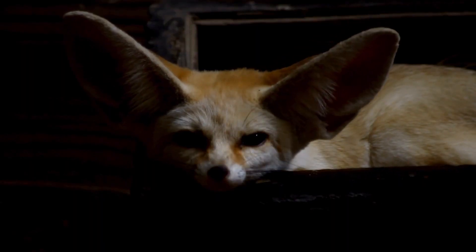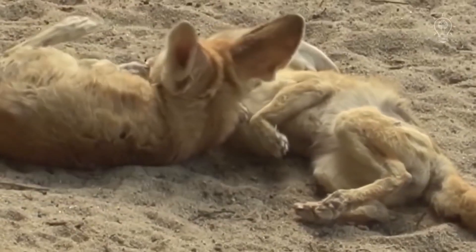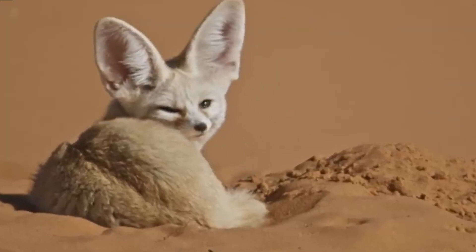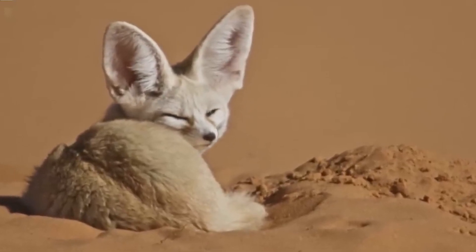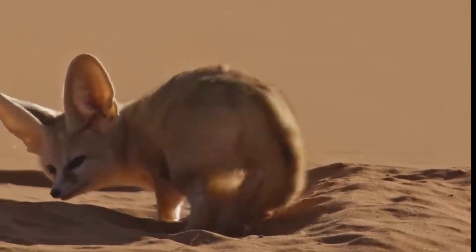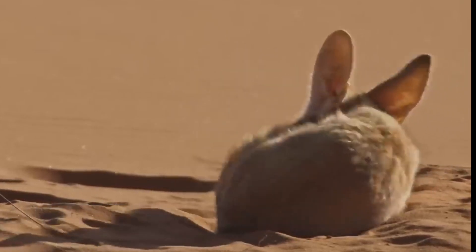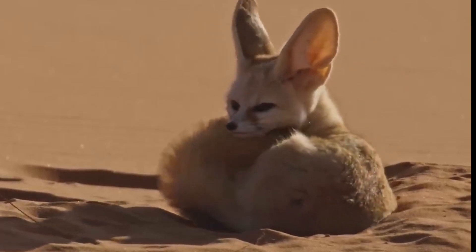A cute addition to the desert lineup is the fennec fox. These small mammals also have unique adaptations for living in the desert. The fox's most obvious trait — its ears — is one of them. These massive ears help detect the smallest of sounds, even under the sand, as its prey scurries beneath. But that's not the only purpose they serve. Those giant ears have large amounts of capillaries within them, and when blood goes through them, excess heat is lost to the environment, cooling the animal down.